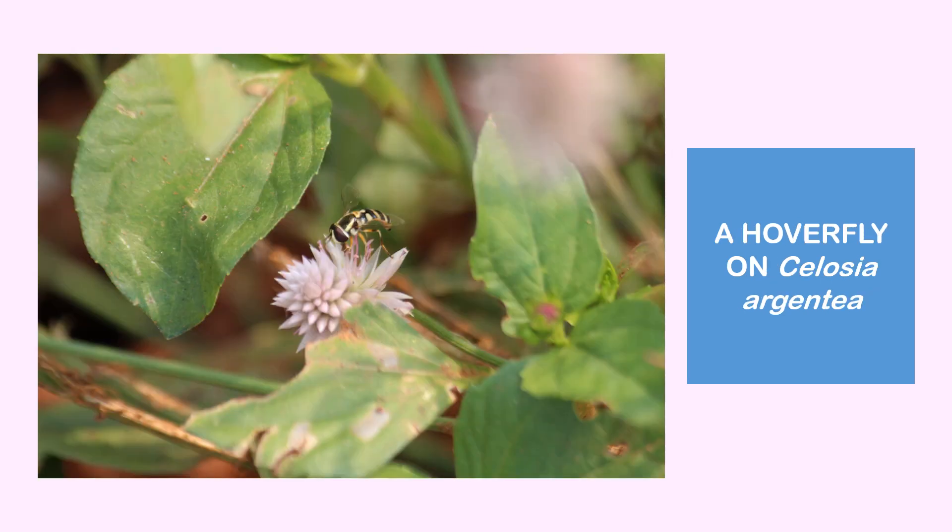There are also some hover flies found on Seleucia urgencia. These insects are mainly treated as pests because their larvae eat away all the leaves of the plant and are considered destructive. It is a type of flower fly.